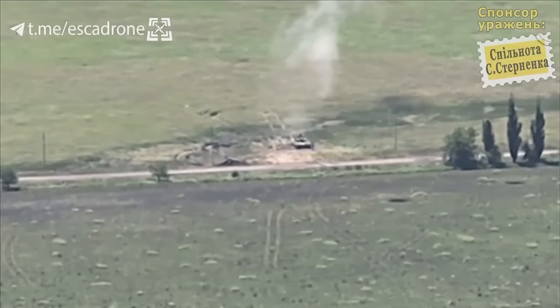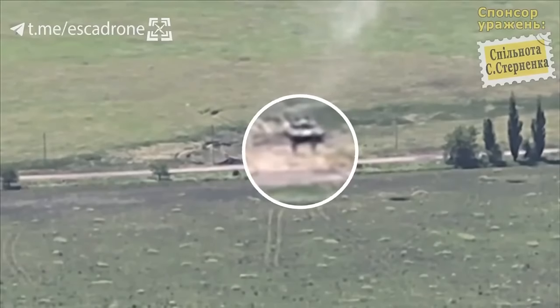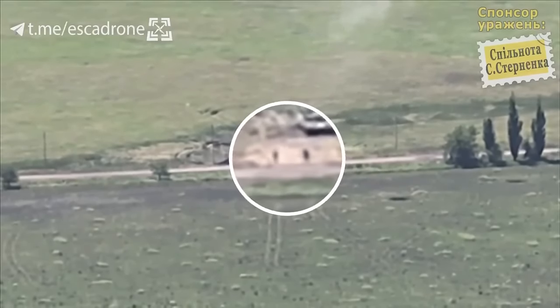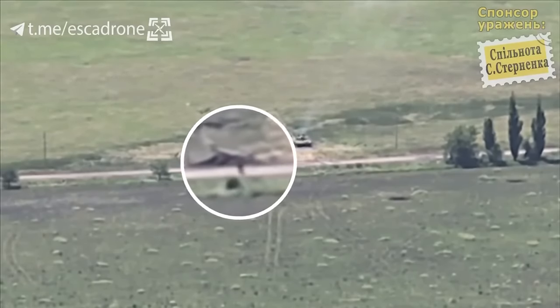Ukraine usually wants to make sure Russian equipment is taken out completely. The first drone hits the back section, possibly damaging the engine, and the tank operators flee for their lives.